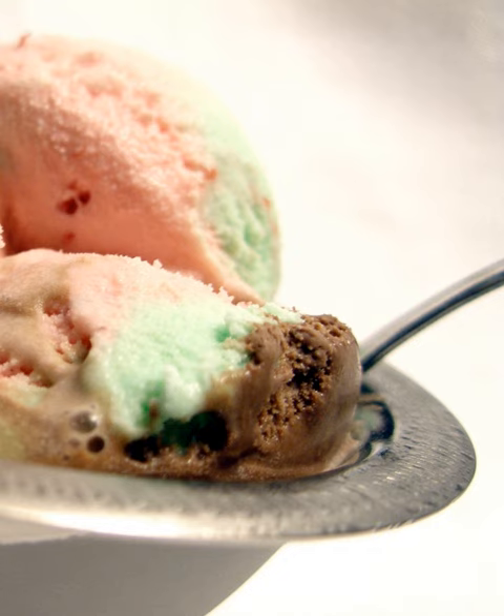Spumoni is popular in places with large Italian immigrant populations such as the United States and Argentina, and most recently with the Pinoy population in the United States. August 21 is National Spumoni Day in the United States.